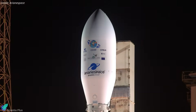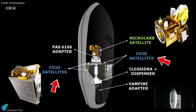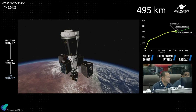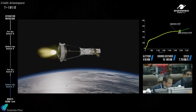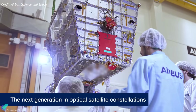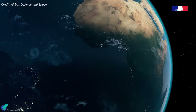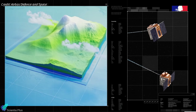Europe has advanced its Earth observation capabilities with the July 25th launch of two critical missions aboard Arianespace's Vega-C rocket from French Guiana. The payload included the four-satellite CO3D constellation and the MicroCarb climate monitoring satellite. Approximately 54 minutes after liftoff, the upper stage deployed the CO3D satellites into a sun-synchronous orbit at 495 kilometers altitude and 90 degrees inclination, ideal for consistent daylight imaging. The CO3D mission, a joint venture between Airbus Defence and Space and the French Space Agency, consists of four identical 285-kilogram satellites flying in two pairs, each separated by about 100 kilometers in the same orbital plane.